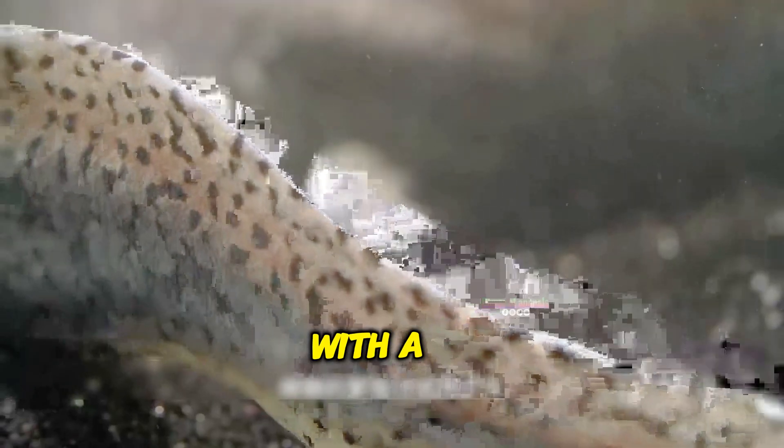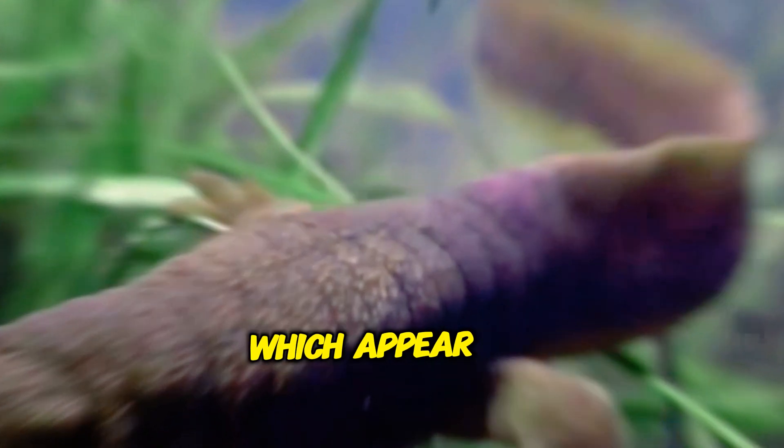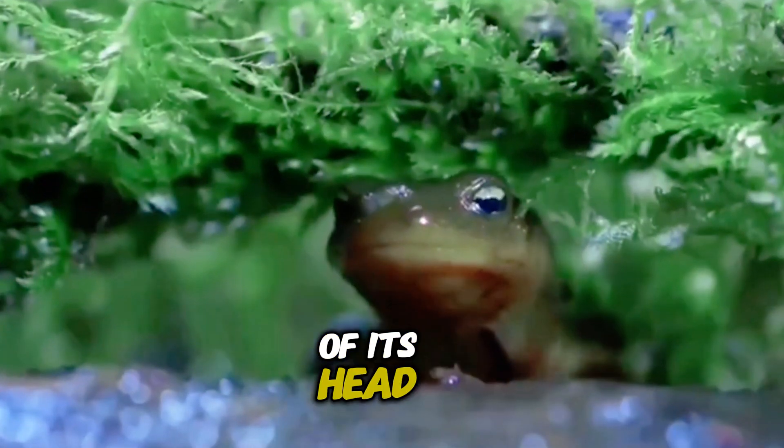Its body is elongated with a wide head and small eyes. The most fascinating feature is its external gills, which appear as feathery structures extending from the sides of its head.